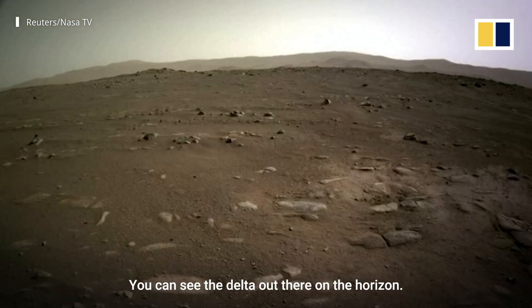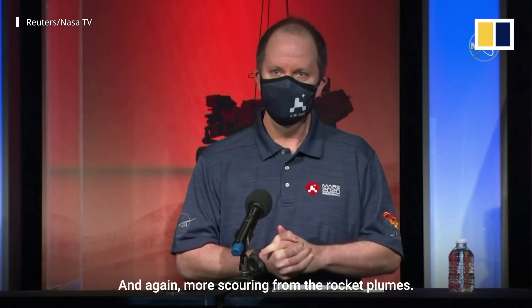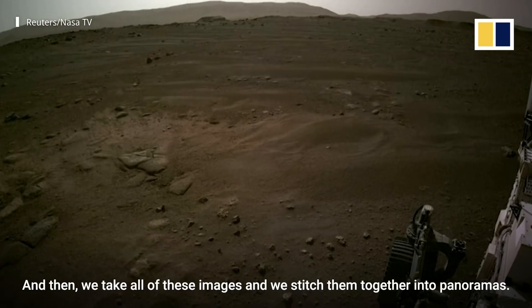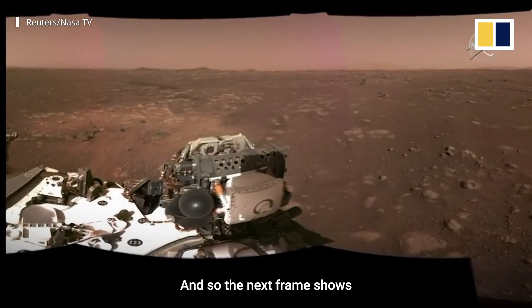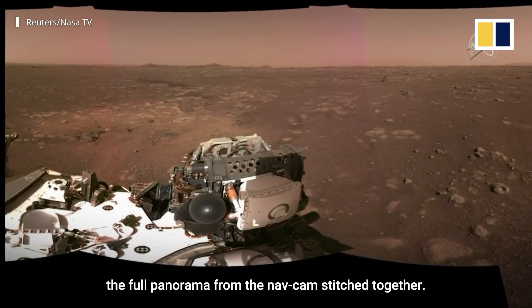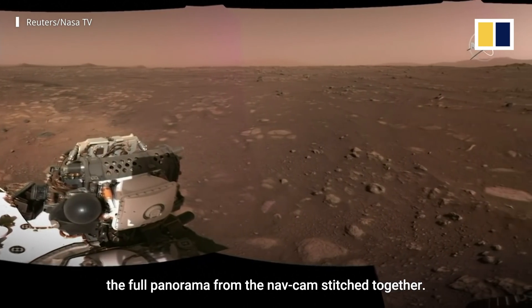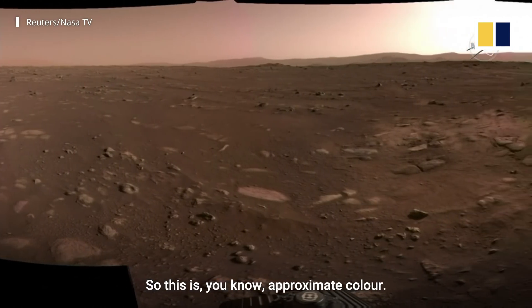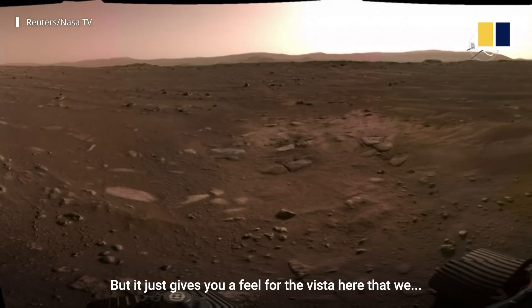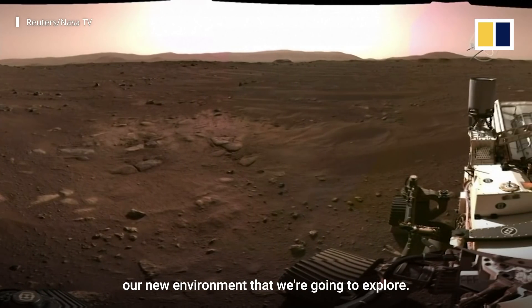You can see the delta out there on the horizon, and again more scouring from the rocket plumes. We take all of these images and stitch them together into panoramas. The next frame shows the full panorama from the nav cam stitched together. We're still working out calibration, so this is approximate color, but it just gives you a feel for the vista here — our new environment that we're going to explore.